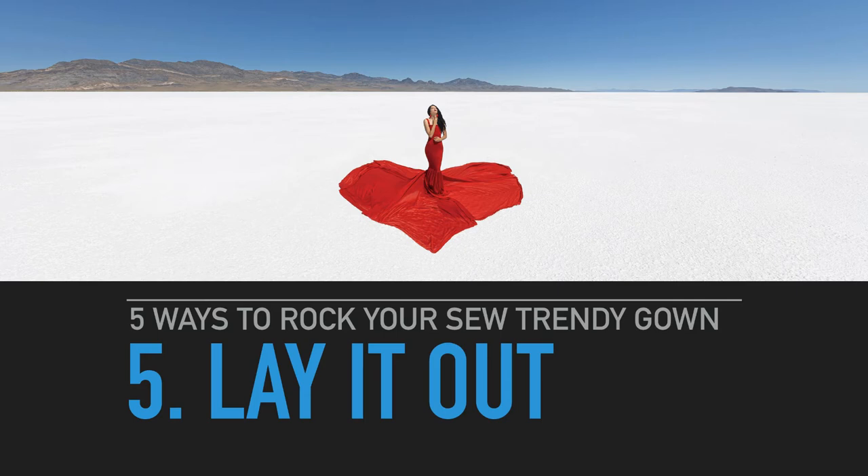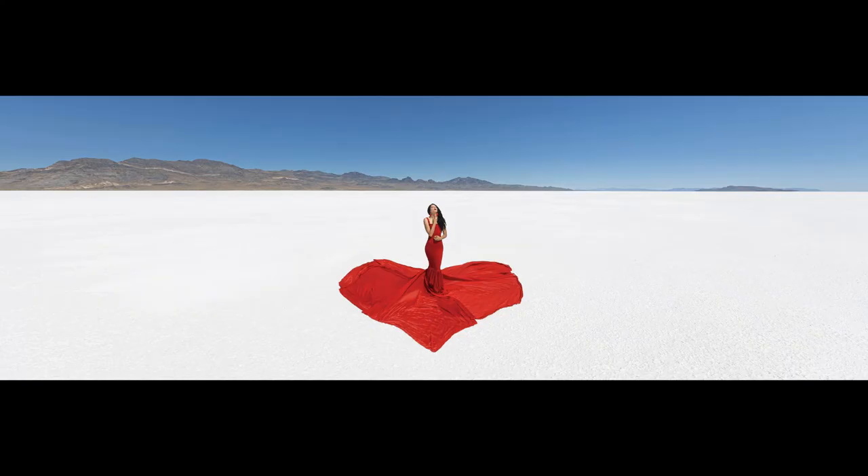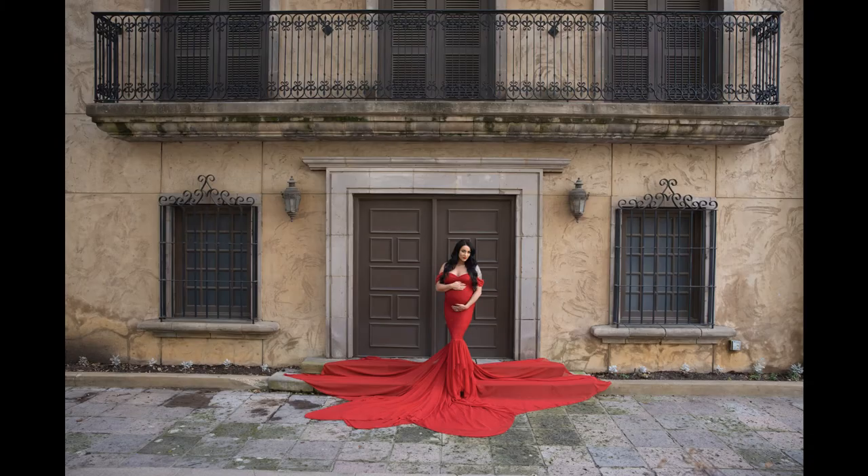Number five on five ways to rock your So Trendy accessory gown: lay it out. I know it sounds simple, but lay it out in different shapes. Think about laying it out in a square or a triangle and doing something a little more geometric with your photography. For this one, I actually liquefied the dress into a heart shape to make it something more dramatic in the salt flats in Utah. This is Lost Cleanness right behind our gallery — that little spot I've shot a thousand times. This is straight from the camera.